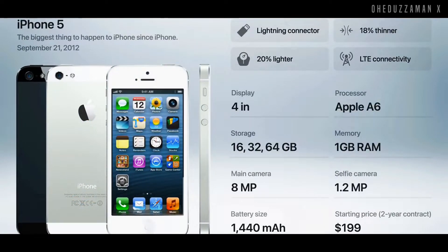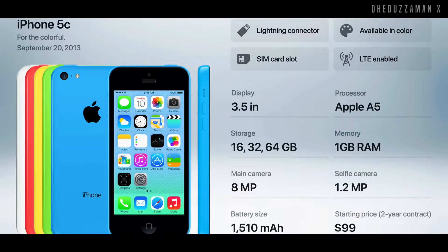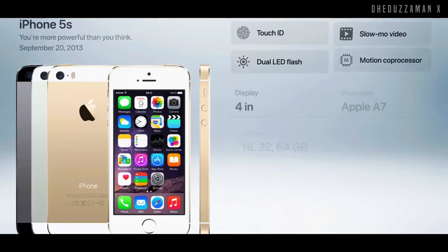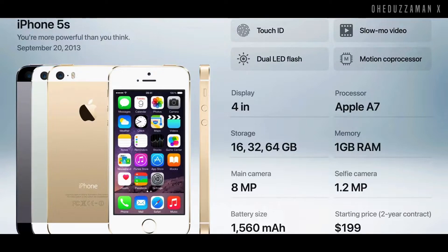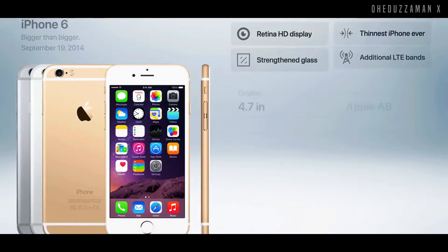After that in 2012, Apple introduced the iPhone 5, which came with an even larger 4 inch display and a new chipset. And the slightly downgraded version, the iPhone 5C, was also introduced at a lower price of $99. Then the upgrade version, iPhone 5S, was introduced in 2013 with a 4 inch display and Touch ID for the first time.